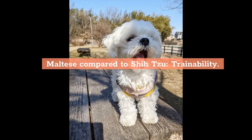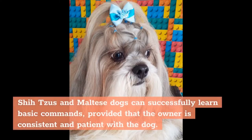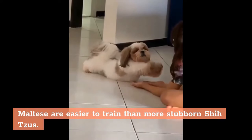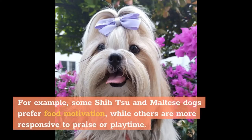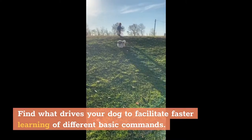Both the Maltese and Shih Tzu breeds respond well to training and can successfully learn basic commands, provided that the owner is consistent and patient. Maltese are easier to train than more stubborn Shih Tzus. Finding positive motivation that works for your dog is very important — some Shih Tzu and Maltese dogs prefer food motivation, while others are more responsive to praise or playtime. Find what drives your dog to facilitate faster learning.